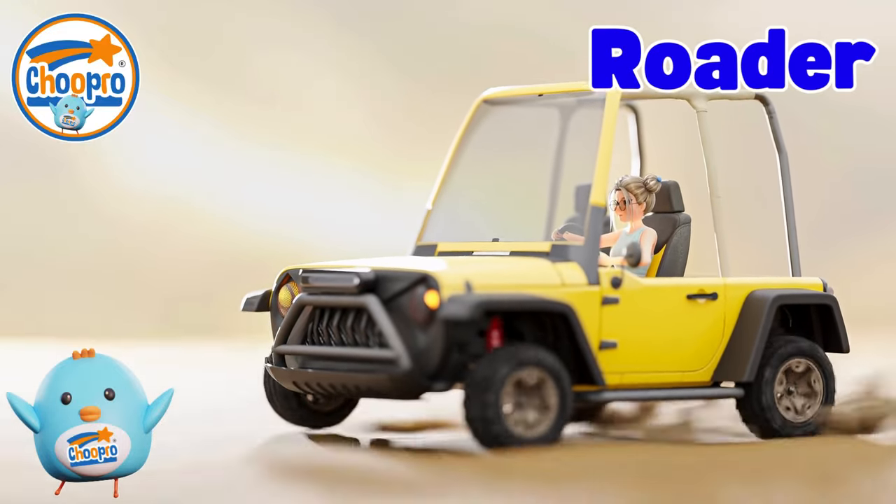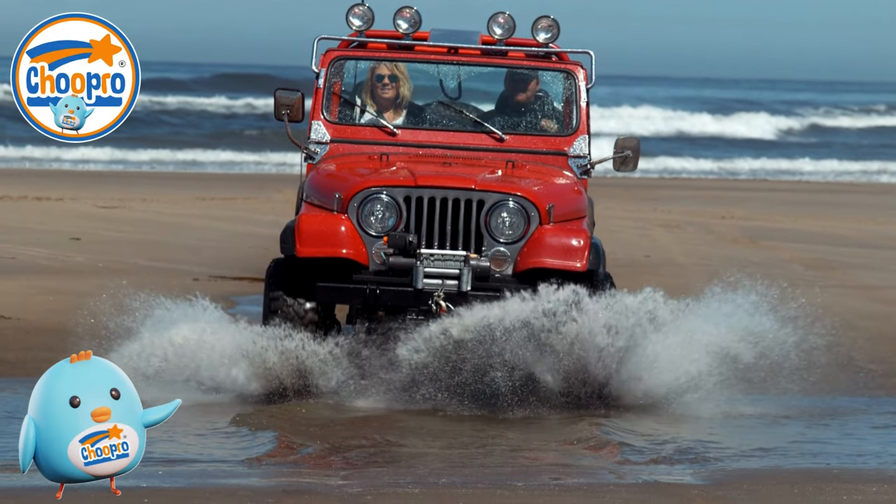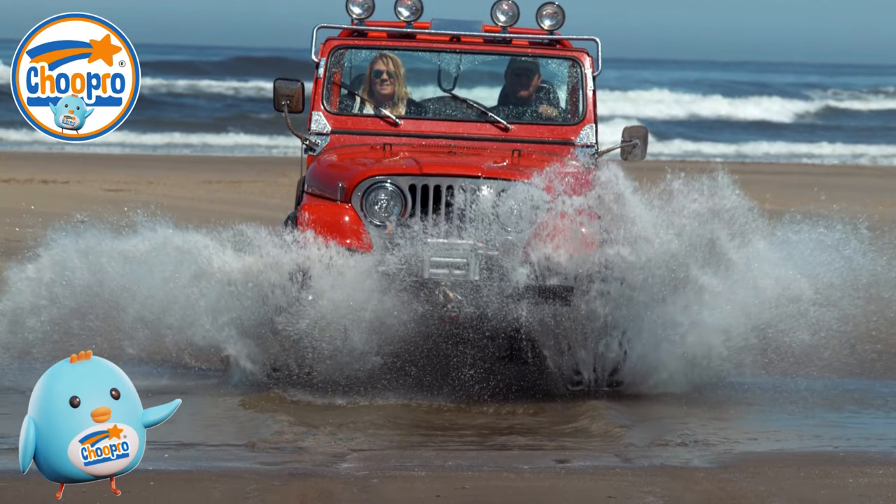Off-road jeeps are tough and adventurous vehicles built to handle rough and bumpy ground. With their big tires and four-wheel drive, off-road jeeps can easily drive anywhere in any weather.